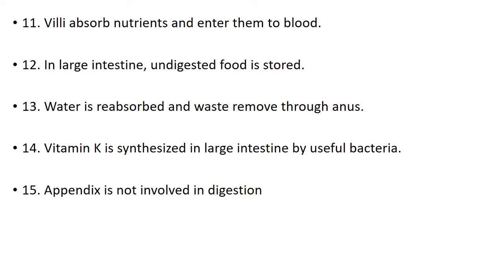Number 12. In the large intestine, undigested food is stored. Number 13. Water is reabsorbed and waste is removed through the anus. Number 14. Vitamin K is synthesized in the large intestine by useful bacteria.